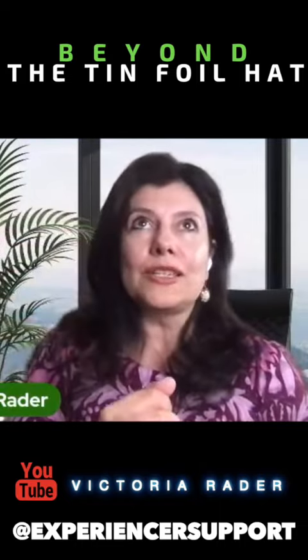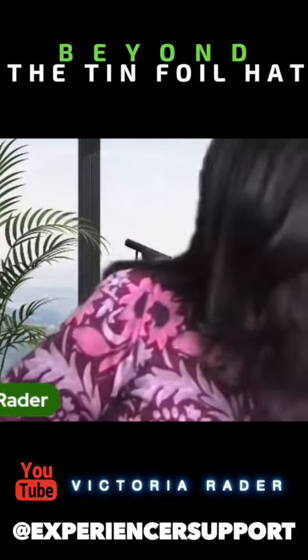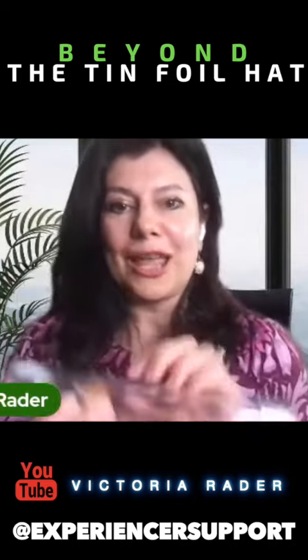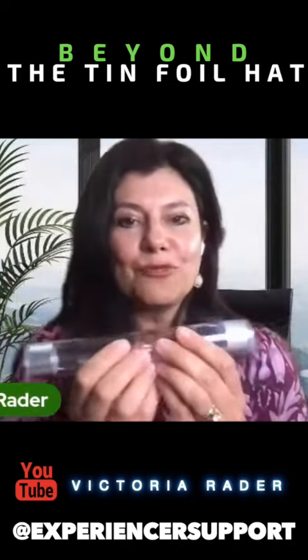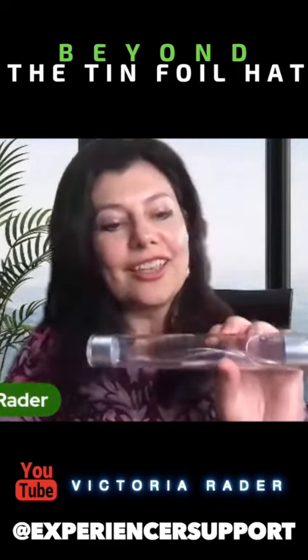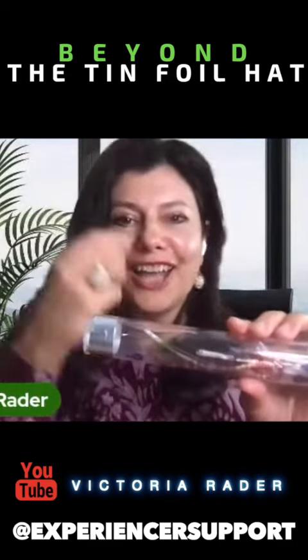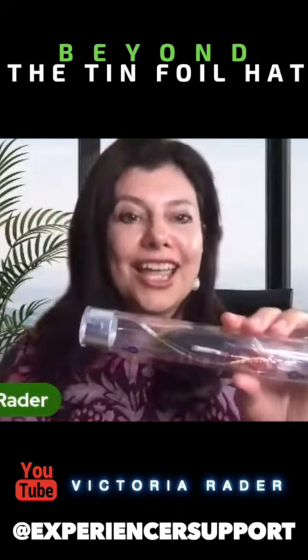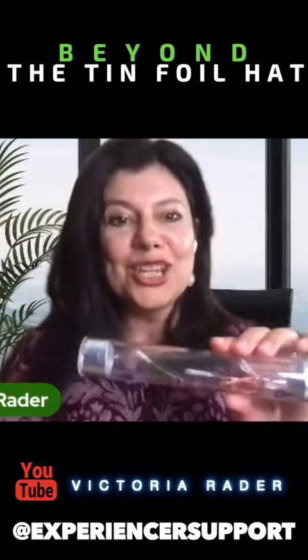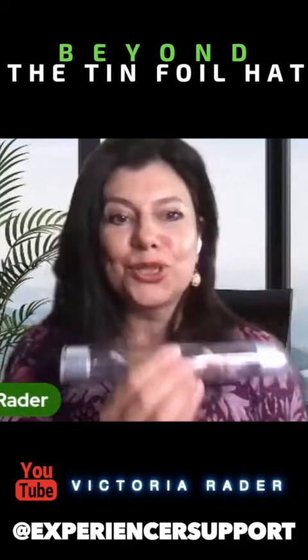This is a toy you can buy on Amazon called the 'energy stick' — it's about $11.99 or $12. This is not a secret device; it is a commonly accessible toy.